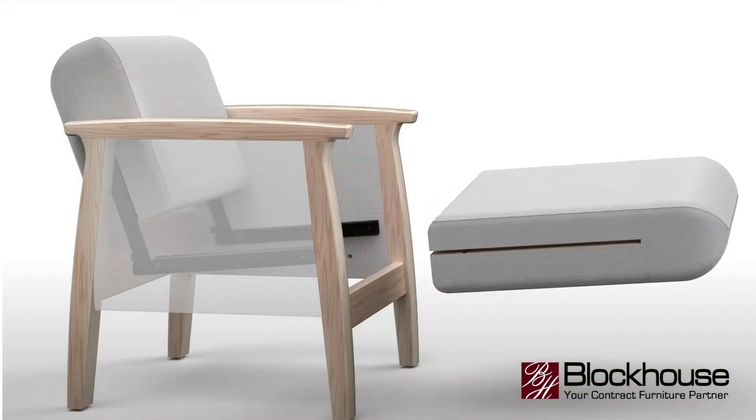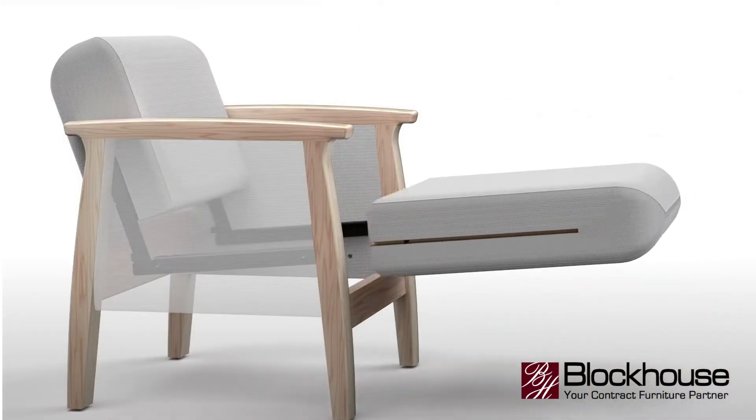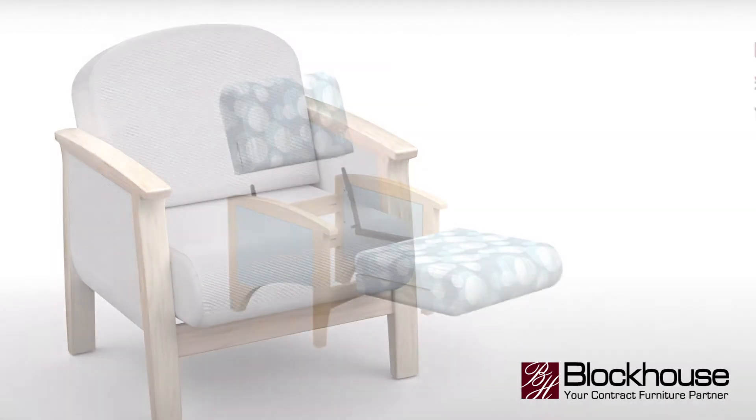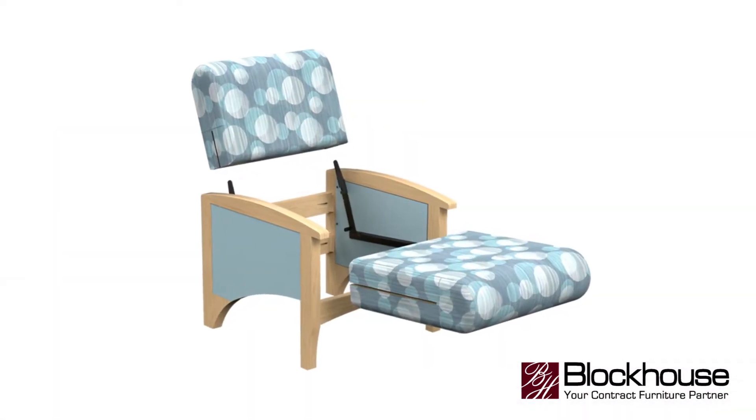Some patented products, such as our key lock reversible cushion system, feature reversible, recoverable, replaceable cushions while continuing to use the original chair frame, extending the life of the furniture.